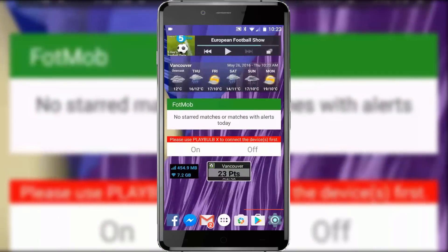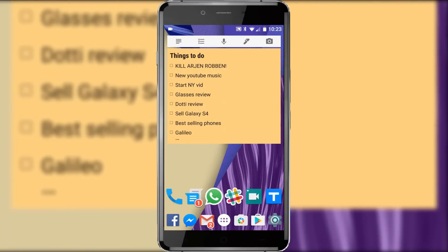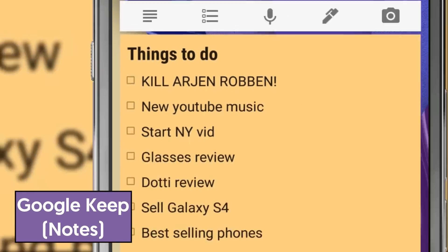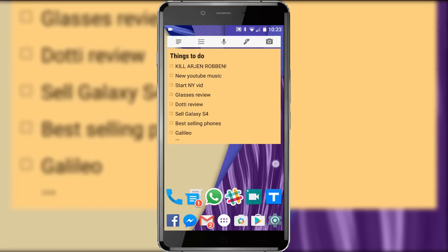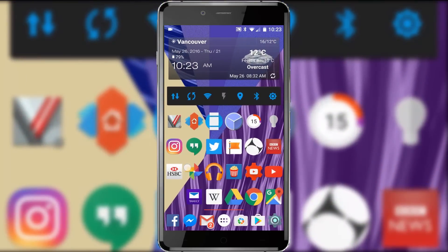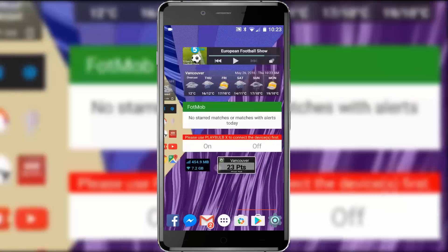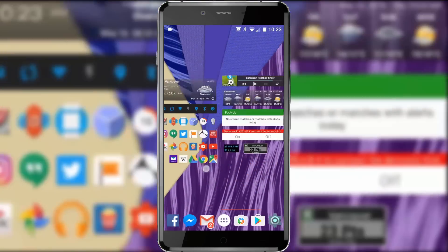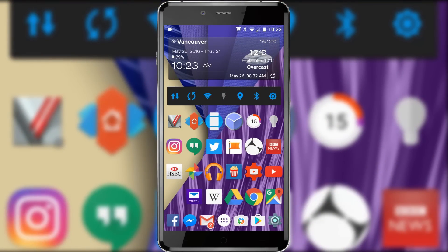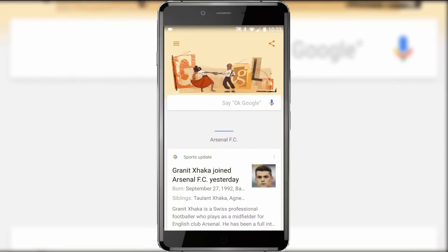My second screen is full of widgets — podcast player, weather forecasts, sports scores, that sort of thing. My third screen is mostly stuff I use on an irregular basis or notes I'd prefer people not to see. I also use infinite scrolling on my desktop so I never hit an edge and just cycle through all my home screens. That means I can't swipe right to get Google Now like on Google Launcher, but thanks to Nova Launcher I've added a gesture control so I can swipe up from my home screen to view my Google Now cards, not that I use them very much.